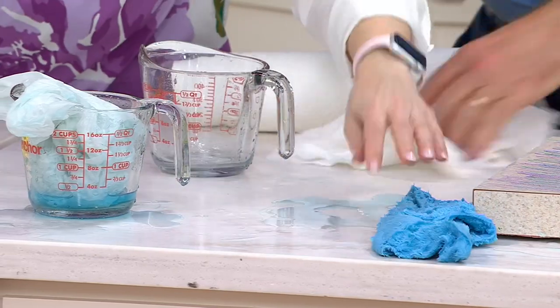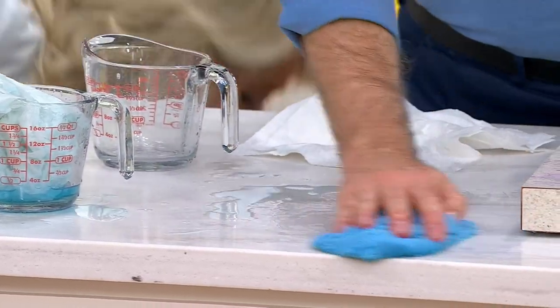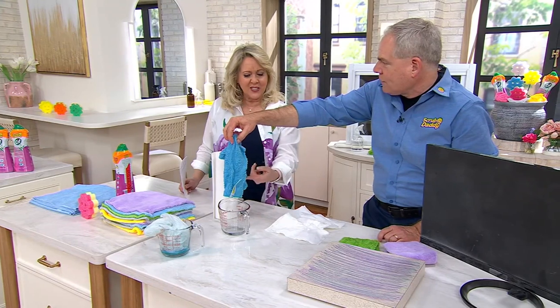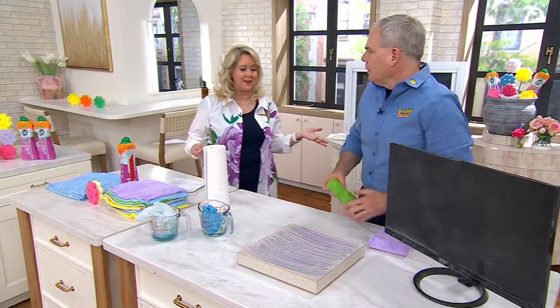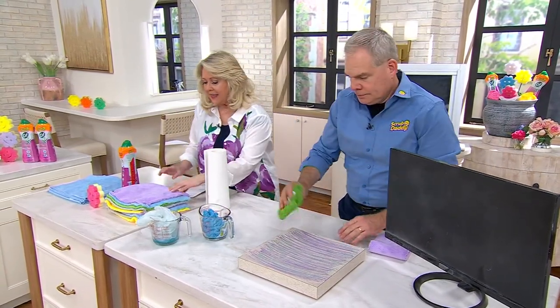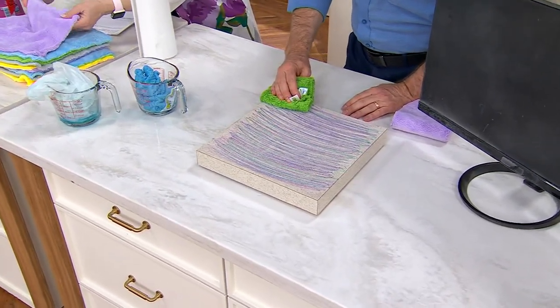And now you can use that towel to clean up the rest of it — and it will. It will continue to clean and clean. Look, I just picked up all that extra and it's still not dripping. These towels — I've seen just about every microfiber towel you can imagine because I've been here so long. I've never seen them this plush and soft. They're just so luxurious.